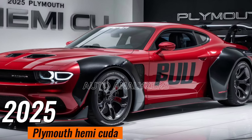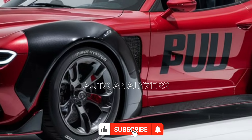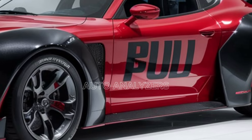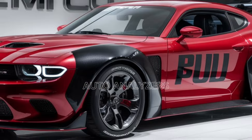Welcome back to Auto Analyzers. Today we're diving into a car that's more than just a machine — it's a legend reborn. The 2025 Plymouth Hemi Cuda has finally hit the streets, and it's everything muscle car enthusiasts have been dreaming of. Buckle up as we take a close look at this beast, exploring its design, performance, and all the details that make it a modern icon.